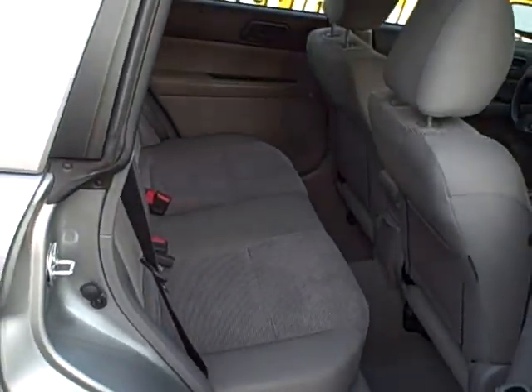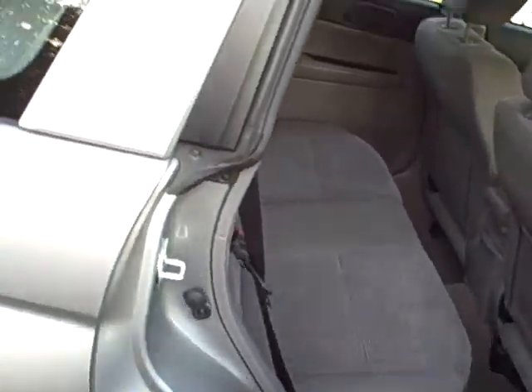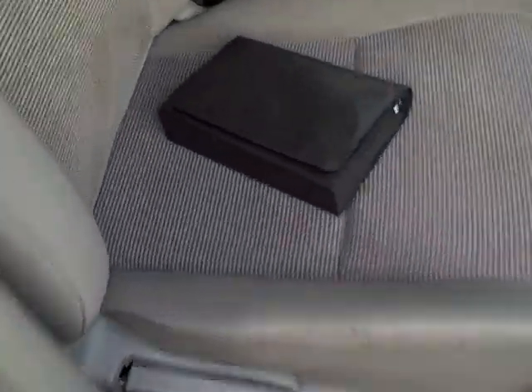There's a package tray that pulls out to hide things underneath as well. Power outlets if you put a cooler back there and what not. Passenger rear view. Driver's front — always nice to see the full set of owner's manuals coming with the vehicle.